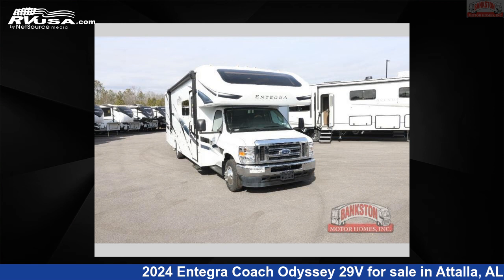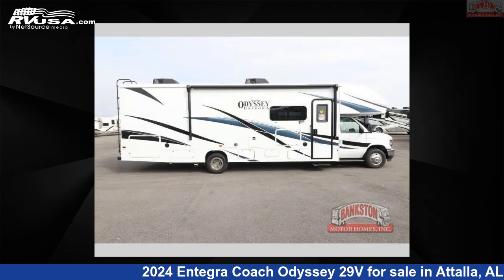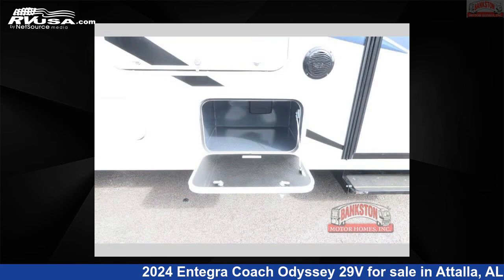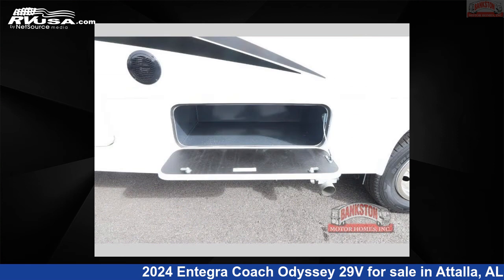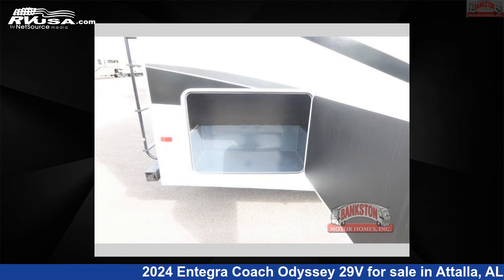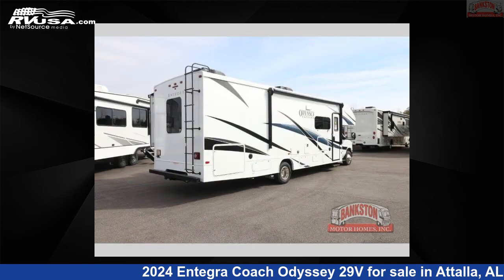This 2024 Entegra Coach Odyssey 29V is a Class C RV. It is located in Attalla, Alabama 35954 and is offered for sale by Bankston Motor Homes of Gadsden. Click the link in the video description to visit RVUSA.com and see more photos as well as the current price.